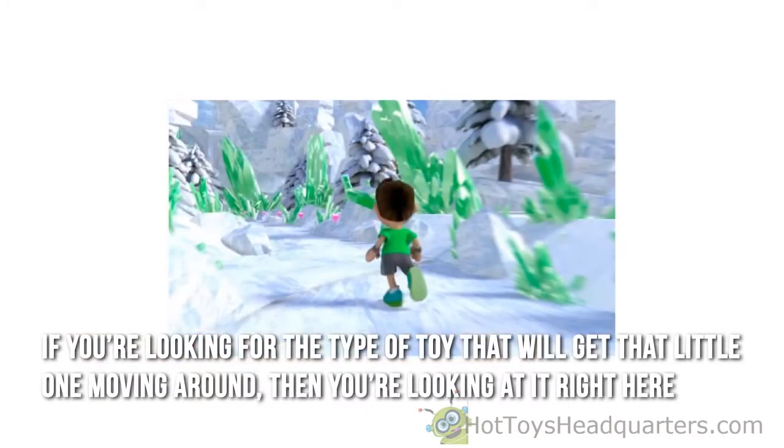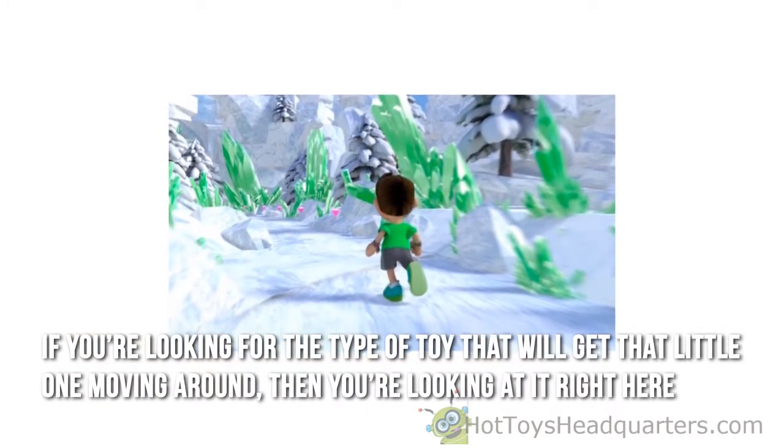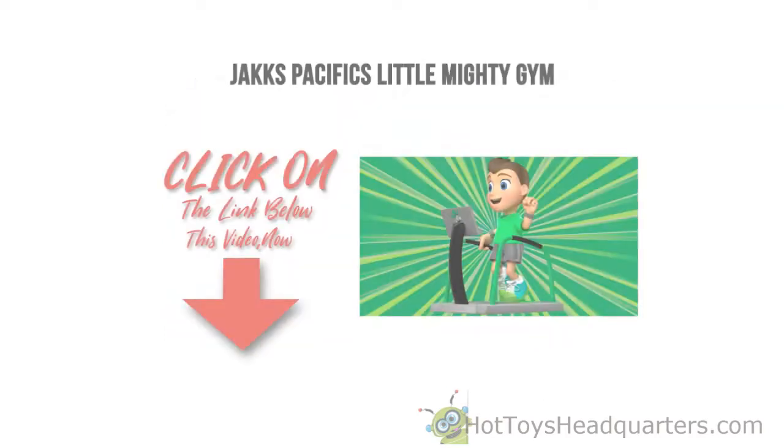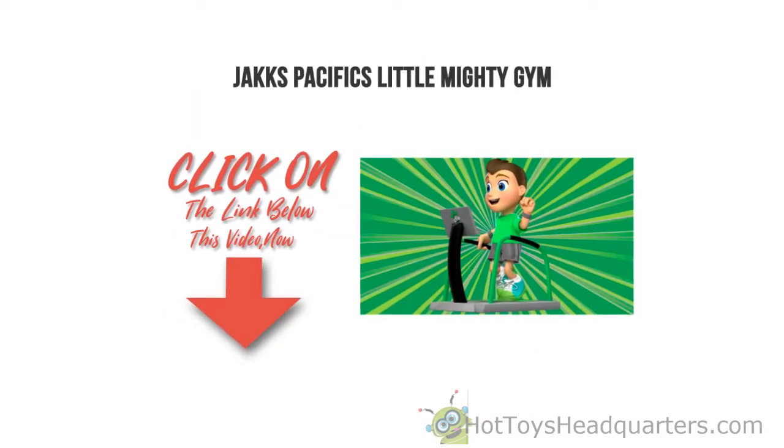If you're looking for the type of toy that will get that little one moving around, then you're looking at it right here. Thanks for checking out our review. To find out more about this product, click on the link below this video now.